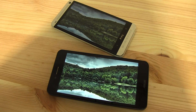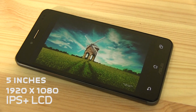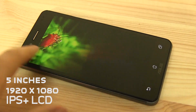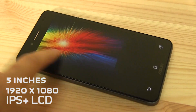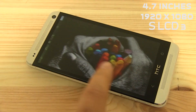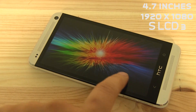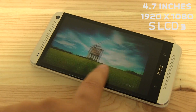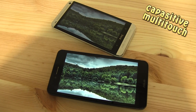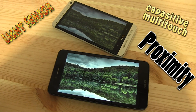Taking a look at the display, this is a very close call. The ASUS PadPhone Infinity is 5 inches with a 1080p Super IPS+ LCD display, giving it a pixel density of 441 pixels per inch. The HTC One is 4.7 inches, 1080p Super LCD 3, and because it's smaller, it has a higher pixel density of 468. Both are capacitive multi-touch, both have a light sensor and proximity sensor, and both are scratch resistant.